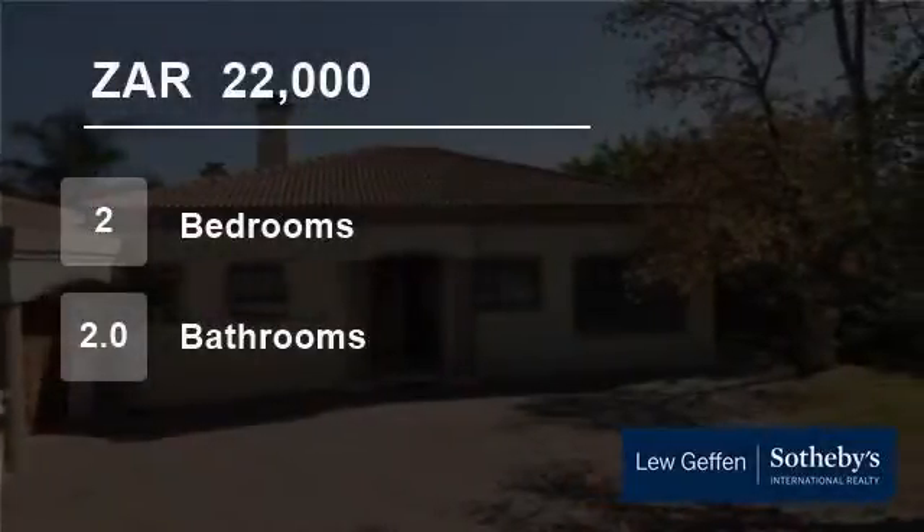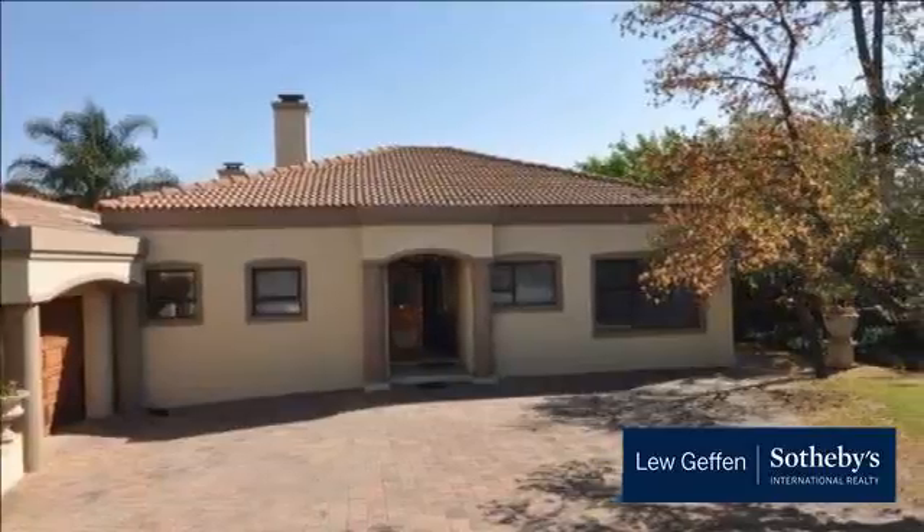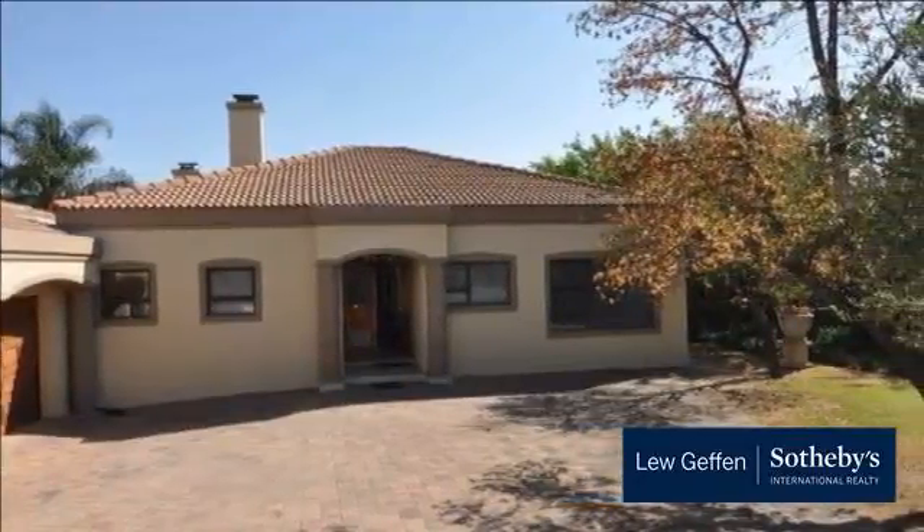Welcome to this two-bedroom house for rent in Kyalami, Midrand, Gauteng, South Africa for 22,000 rand per month.